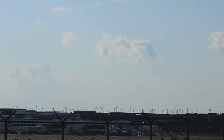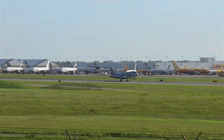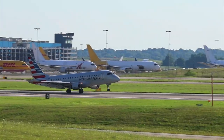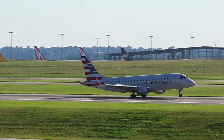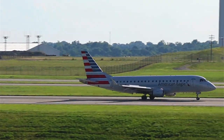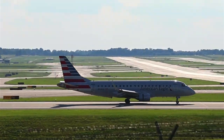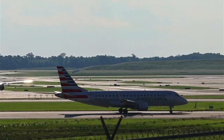Goodbye Southwest Airlines. That guy's popping wheelies — he is popping wheelies. Love it.